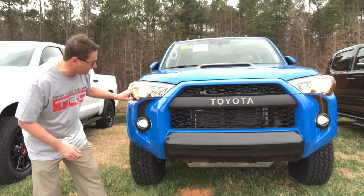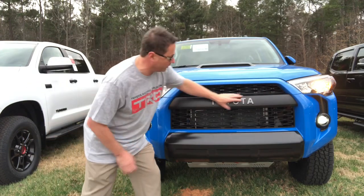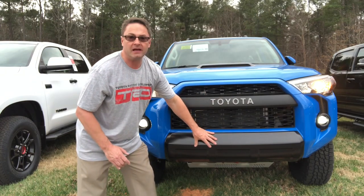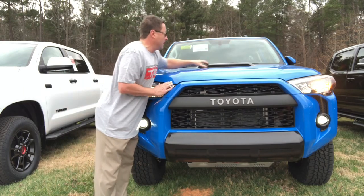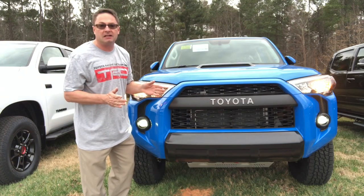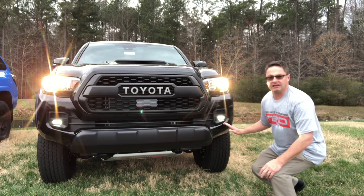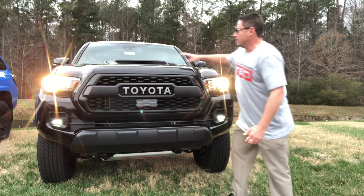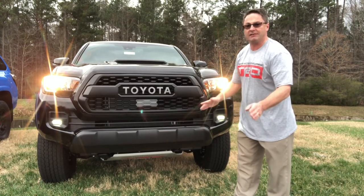The 4Runner has projector beam headlights, daytime running lights, LED fog lights, the Toyota signature grill broken up into two different parts, and a black matte bumper — so if you go through any sticks or brush it's not going to mess up the nice paint job. It has a hood scoop with a black accent. It does not have Toyota Safety Sense. The Tacoma has projector beam headlights, LED daytime running lights, LED fog lights, the black bumper that will not scuff up your paint job, and the hood scoop with black decaling around it. Just like the Tundra, it has Toyota Safety Sense.